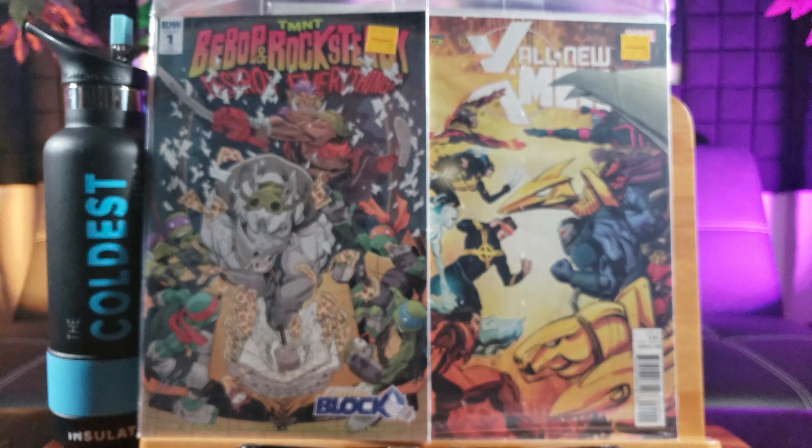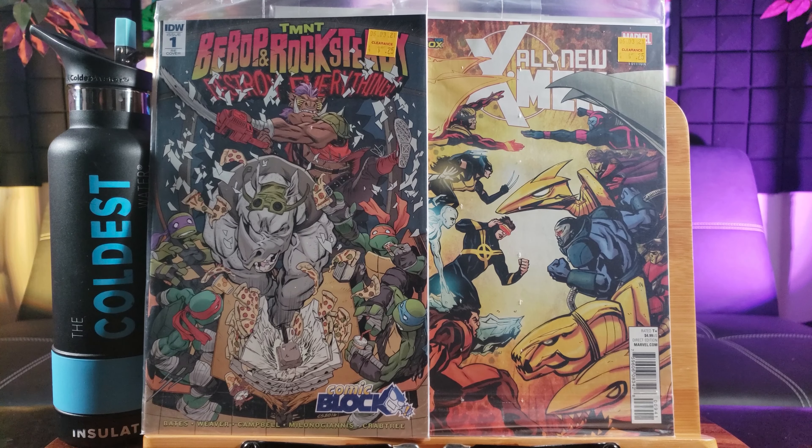Just the American number 52. This might be an unofficial first appearance of Dark Supergirl. That's the first time I've ever seen it.